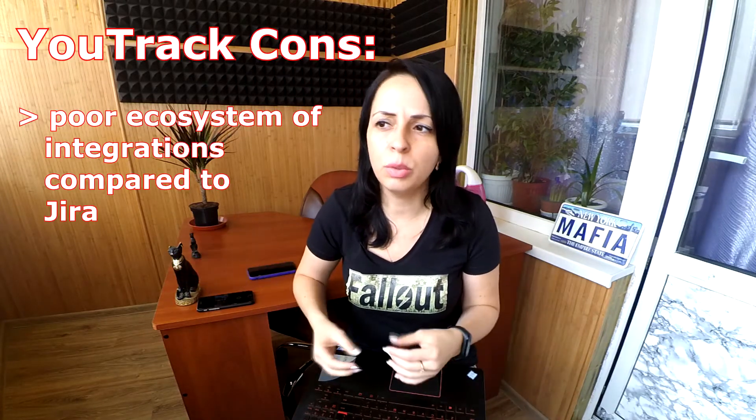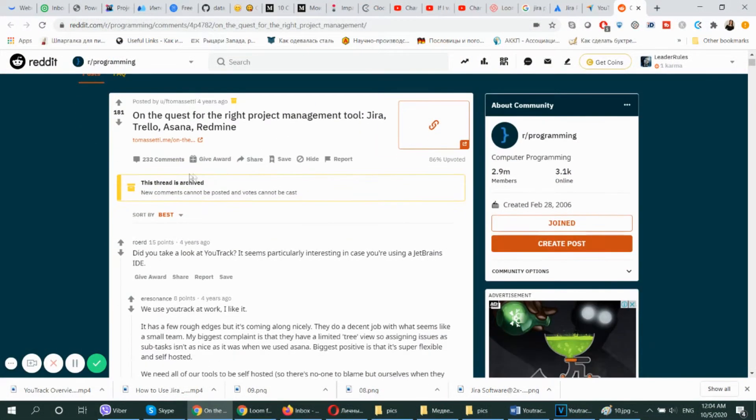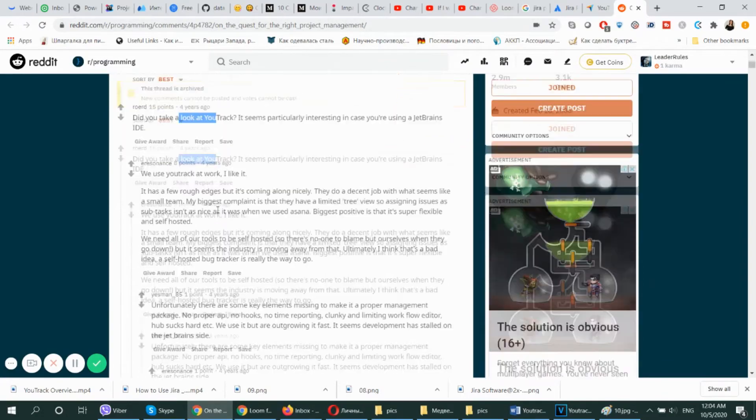Talking about cons, because everything has its cons. Jira is rather expensive — check out their pricing policy. And it requires a large memory. YouTrack is cheaper compared to Jira, but it doesn't have that range of integrations that Jira has, which is natural since YouTrack has not been on the market as long as Jira and hasn't been used by teams for such a long period. If you want to learn more about personal experiences of using Jira and YouTrack, Reddit would be your go-to resource — I'll drop the link below.